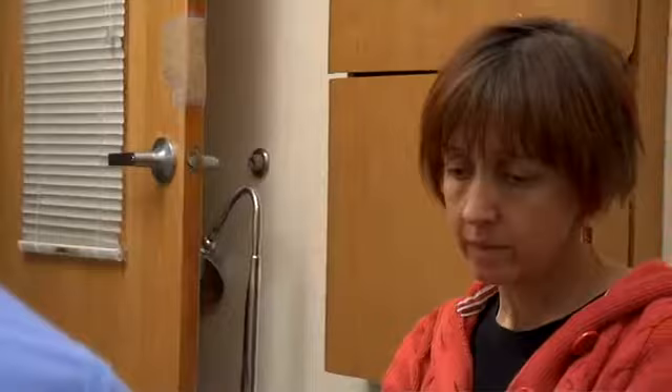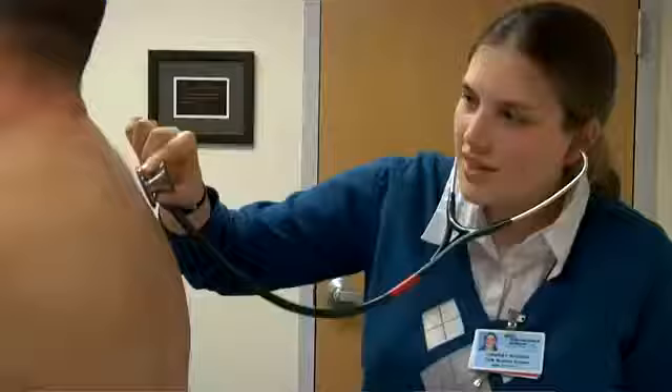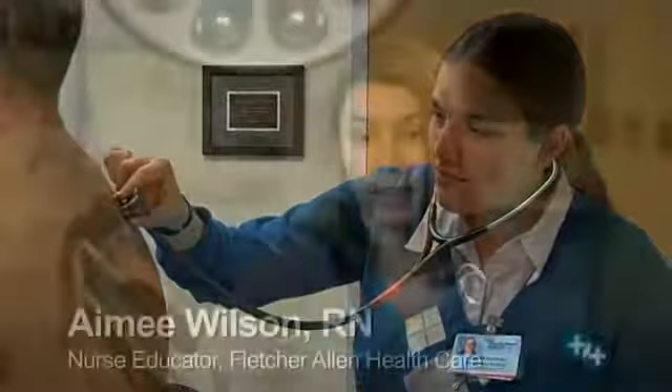One of the big advantages of working with standardized patients is that students get to practice their skills on us before they do it with a real patient, and we're able to provide feedback for them. It's a safe environment to practice things, to try things out, to make mistakes. We'd much rather have them do that here in the clinical simulation lab than out in the real world. People get anxious. They definitely get into the simulation. They get jittery.